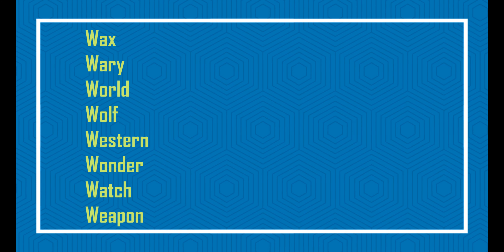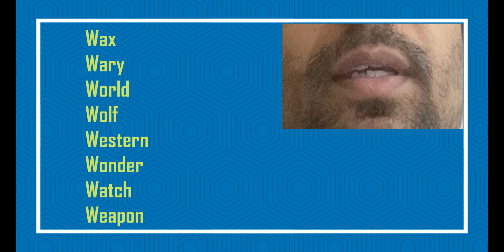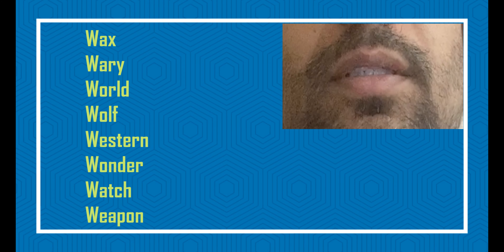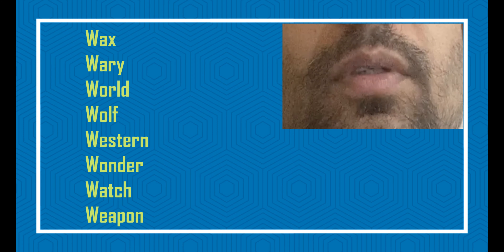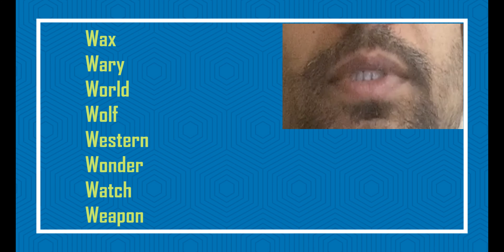Let us look at some examples and see how I am pronouncing them: wax, very, world, wolf, western, wonder, watch, weapon.